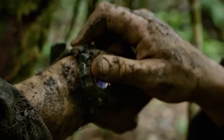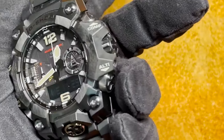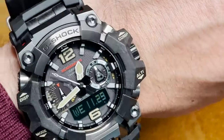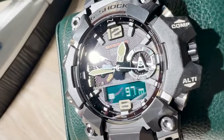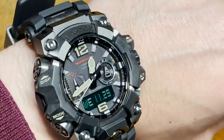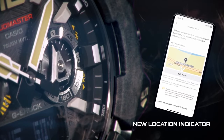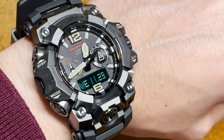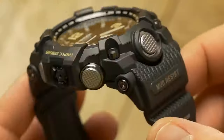The crown employs a screw lock construction to ward off mud and dust infiltration. The sides and underside of the module integrate AEL for enhanced vibration resistance. The Mudmaster GW-GB1000 is available in three analog-digital combinations: gray, maroon, and forest green. Additional features include tough solar technology, multi-band 6 radio-controlled timekeeping, a triple sensor, and smartphone link connectivity. Priced at $800, this rugged timepiece is a perfect companion for everyday adventures.